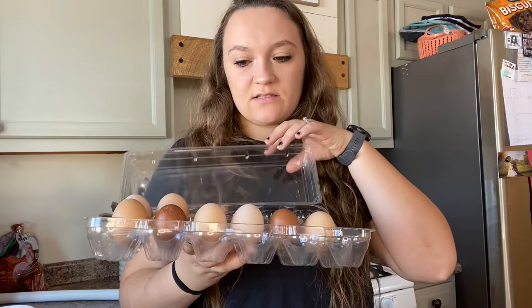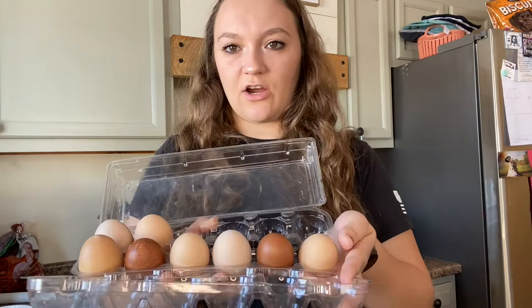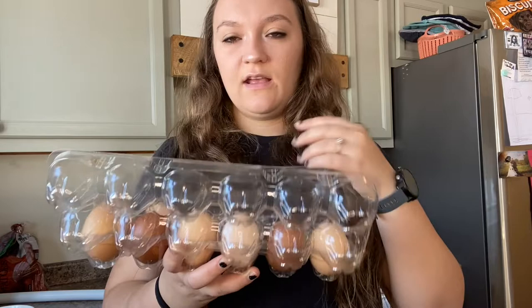I don't know if you can see, but there's some calcium buildup on this one. The eggs that your chickens lay will tell you a lot about their health and what they need. Our chickens lay different colored eggs — some are speckled, some are dark brown, and this one's a light pinkish color. It just depends on what kind of chicken you have. We got some Easter Eggers, so hopefully we'll get some blue eggs, which would be really fun for the kids.